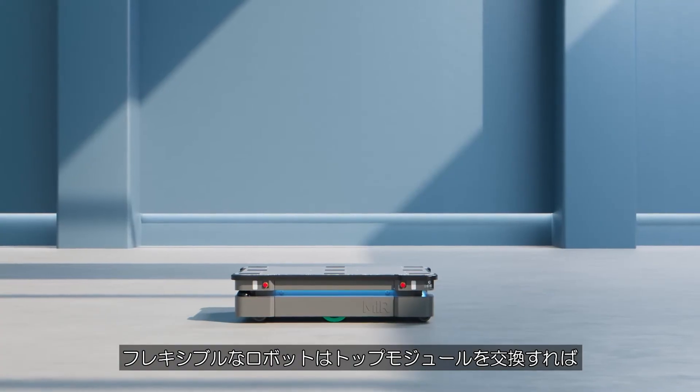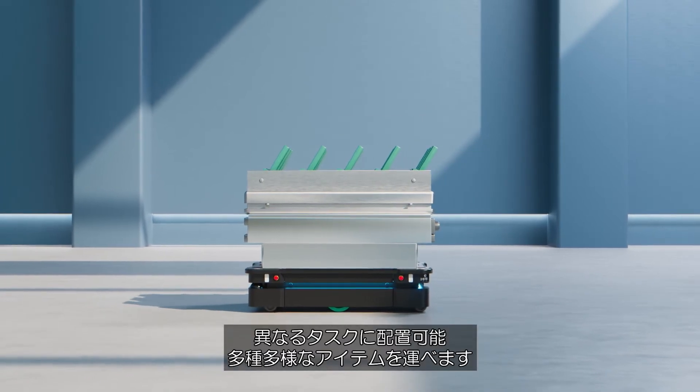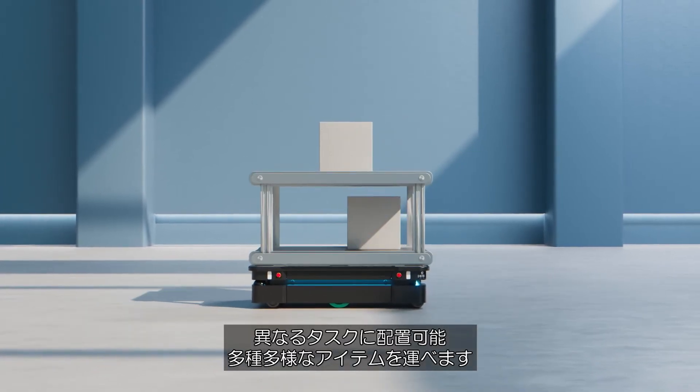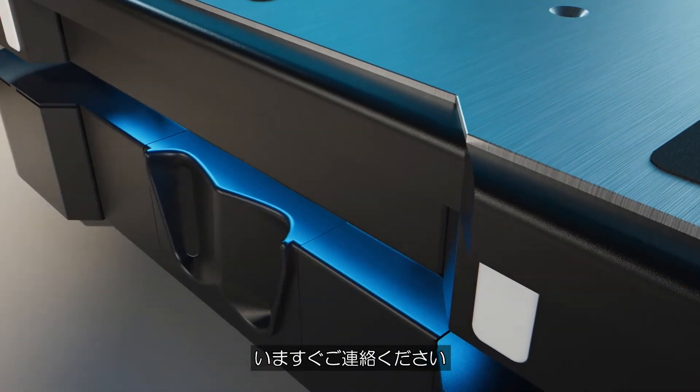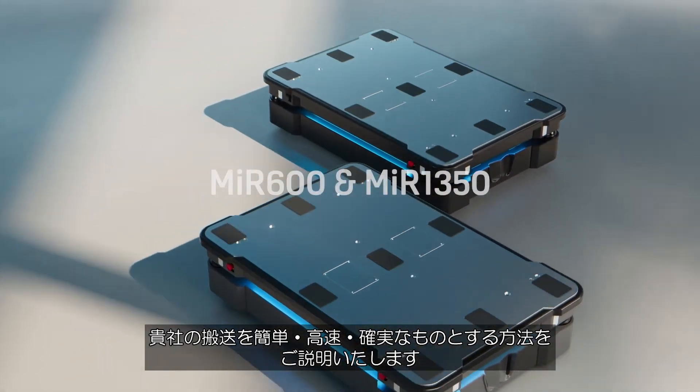The flexible robots can be redeployed for different tasks by changing the top module, which allows you to transport a wide variety of items. Get in touch with us today and learn more about how we can help make your item transportation easy, fast, and reliable.